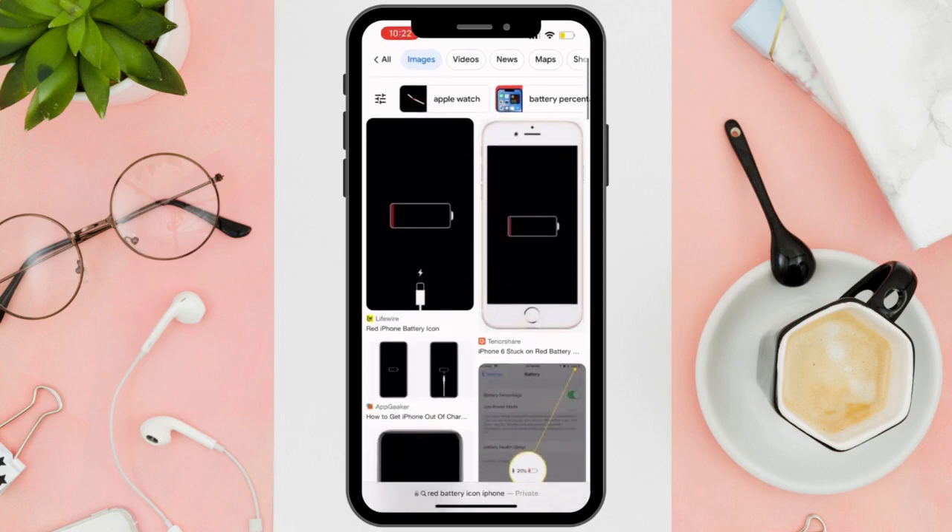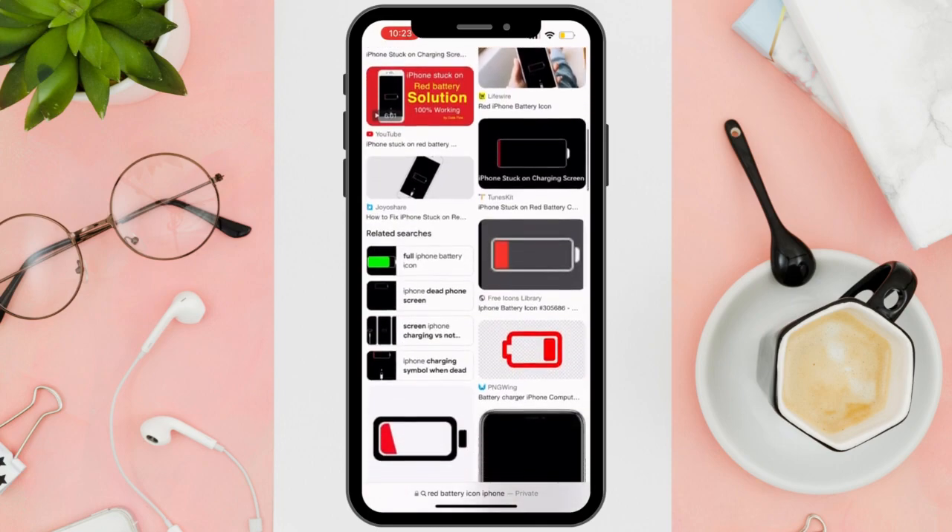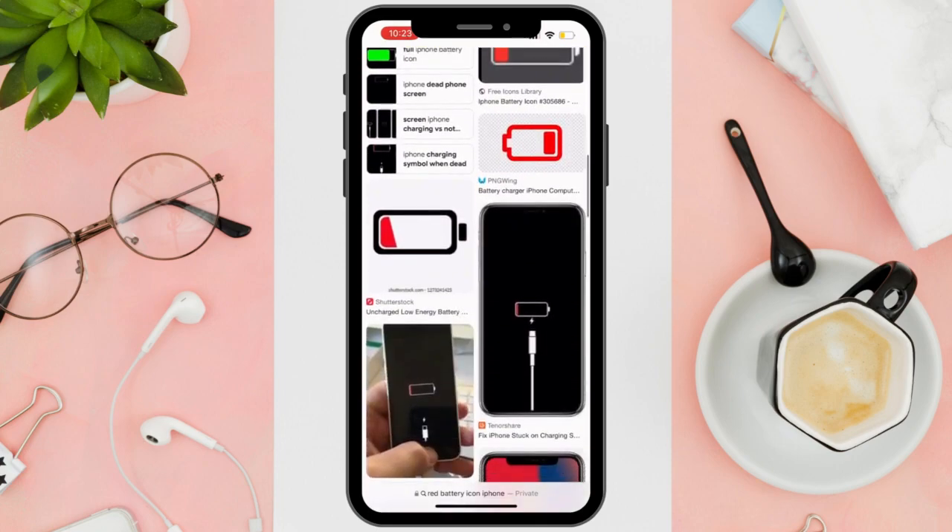Hi everyone! Good day! In this video, I'll be teaching you how to fix iPhone stuck on red battery icon.